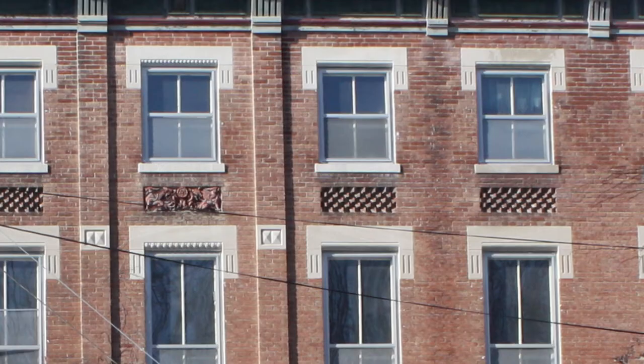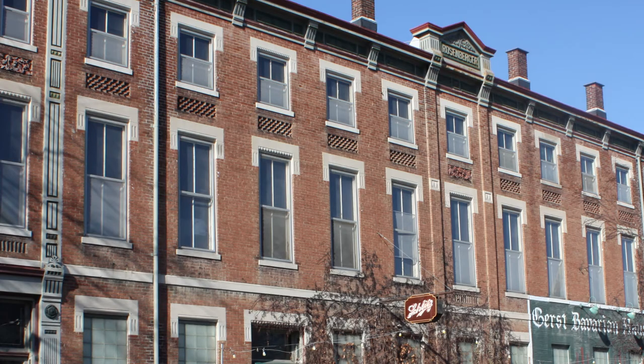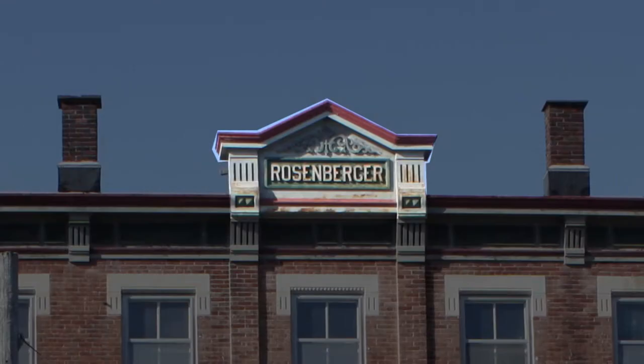In between the second and third floors, terracotta panels with griffins, as well as ornamental brickwork, adorn the building. The windows are capped with decorative limestone lintels. In the center, above the cornice, there is a pediment bearing Rosenberger's name.